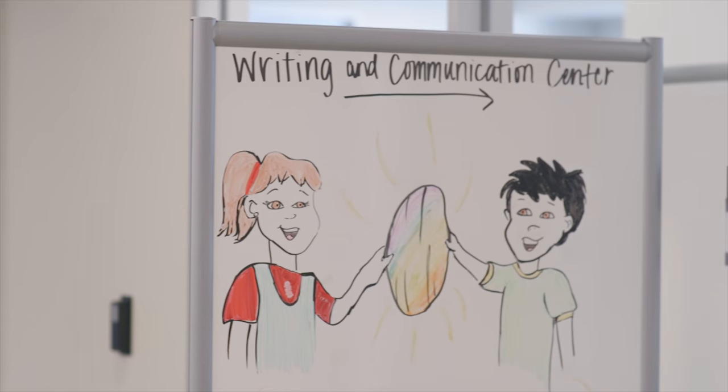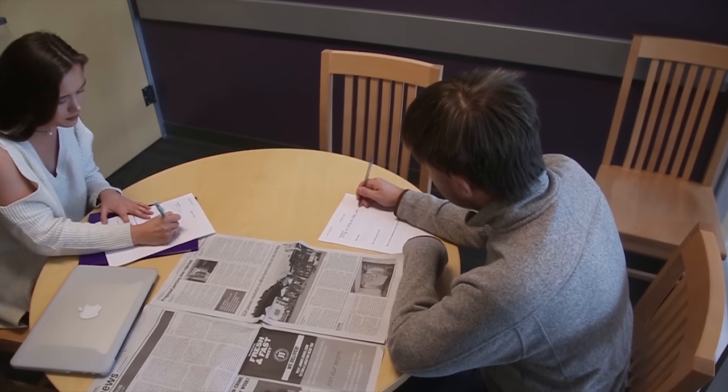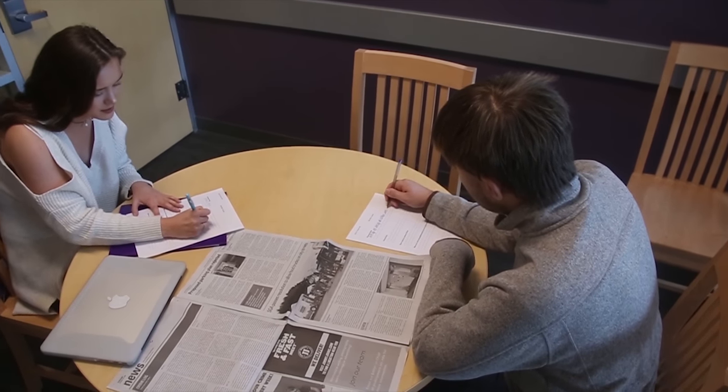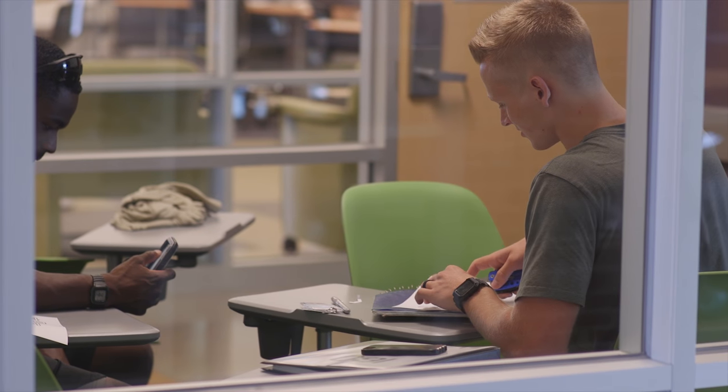On the third floor you'll find the writing and communication center. You can get help from other students who can review your papers, speeches, and more at any stage of the creation process. And right over here you can find the tutoring and advising center where you can get help on any subject. There are reservable private study rooms and two silent study rooms for when you really need to concentrate.